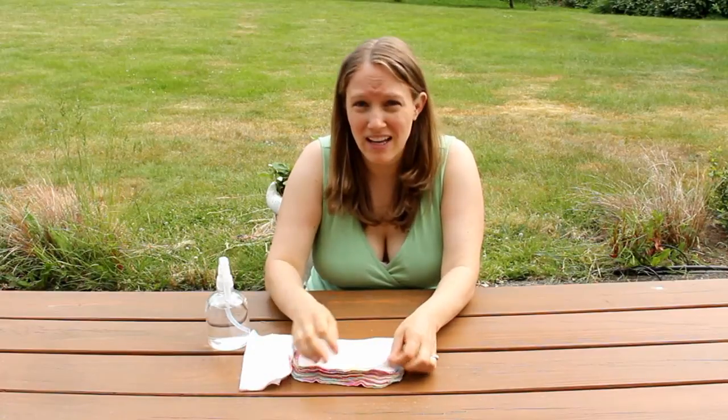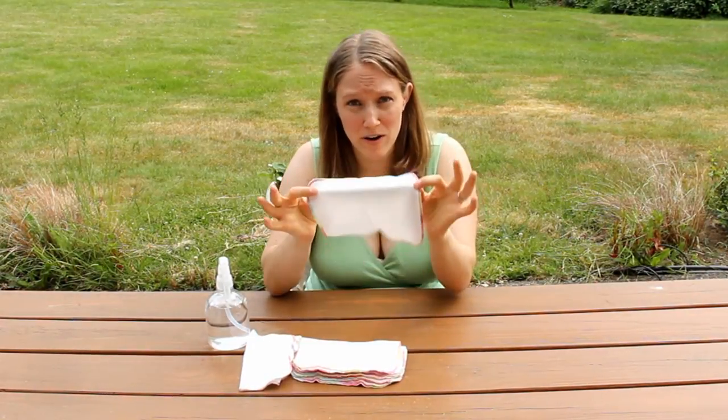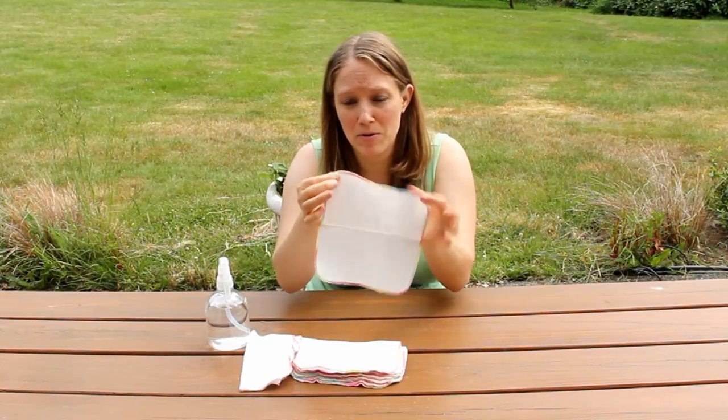These particular wipes are just flannel. I got them as a gift when my first child was born. It's just a little square of flannel with a rainbow seam around it — that's all it is, so they're really simple.